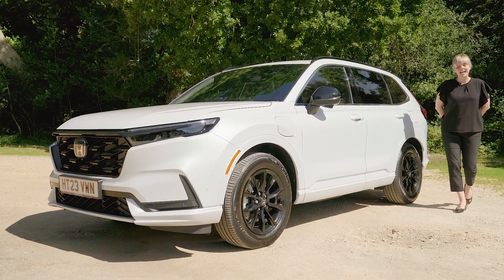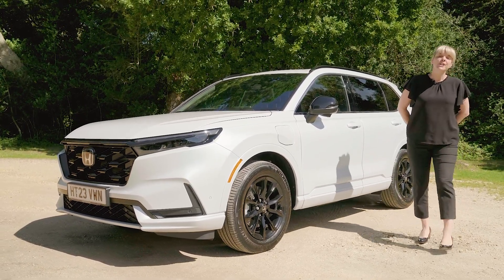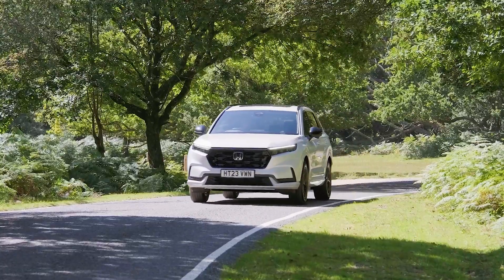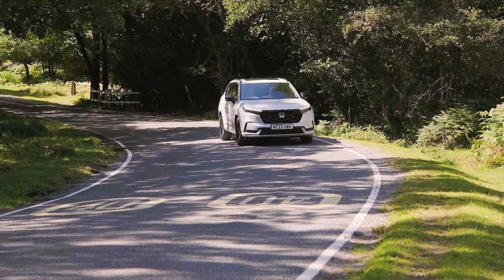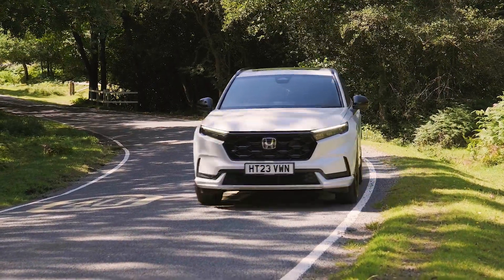Hi, I'm Natalie from Hendy Honda, and I just want to introduce you to the redesigned CR-V, Honda's premium family SUV. The EV is capable of 50 miles alone, and you also have a range of 596 miles to a full tank of fuel.